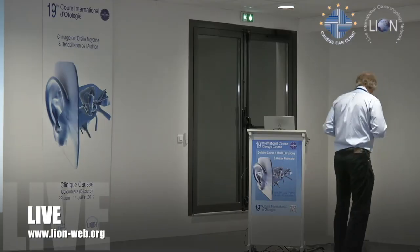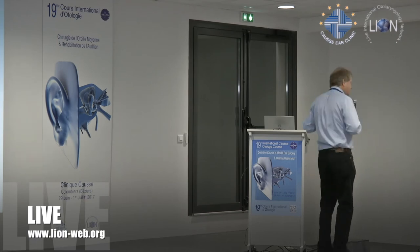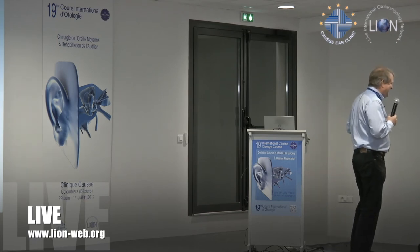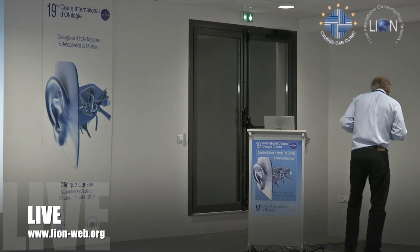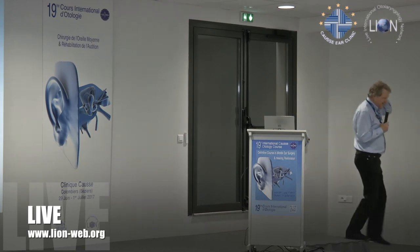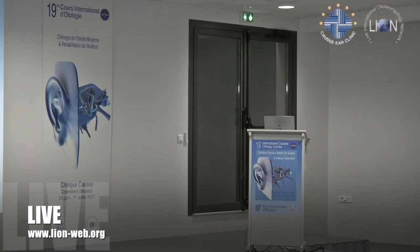Just to introduce David Bowdler, who's been part of the faculty almost since the beginning — actually from the beginning. You're the oldest member of the faculty, aren't you? I thought I was — I'm the one who's been coming the longest. A well-matured red.